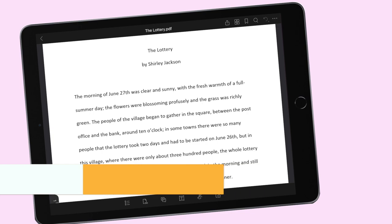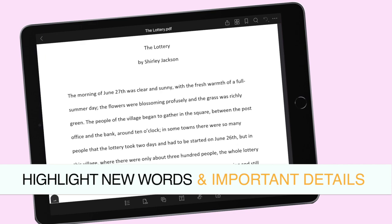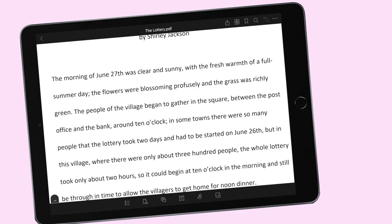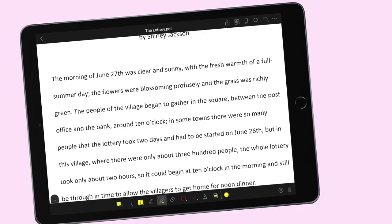Tip number 2: highlight new words. If may ma-encounter kayo na bagong salita sa kahit anong reading, make sure that you highlight those new words at hanapin nyo agad kung anong ibig sabihin. For example, sa first sentence nitong short story: 'The flowers were blossoming profusely and the grass was richly green.' We have the word 'profusely' which can be unfamiliar. You can use yung annotation tools sa ilalim — just pick yung highlighter and i-highlight yung word na yun. Then you can write the meaning sa taas. Ang profusely ibig sabihin lang niya is that it happens in large amounts — maramihan. So if the flowers were blossoming profusely, ibig sabihin sobrang daming flowers.